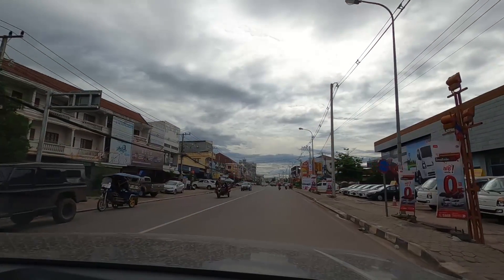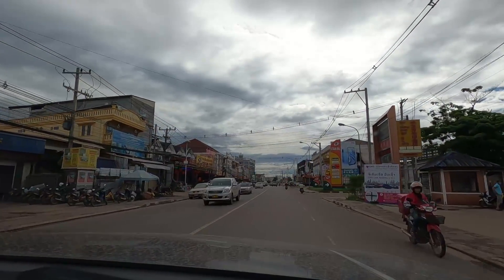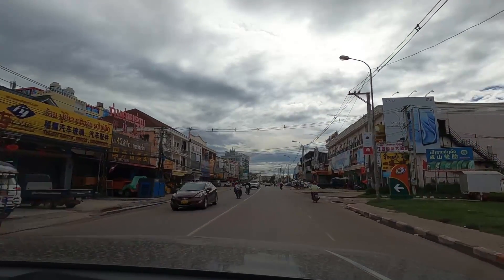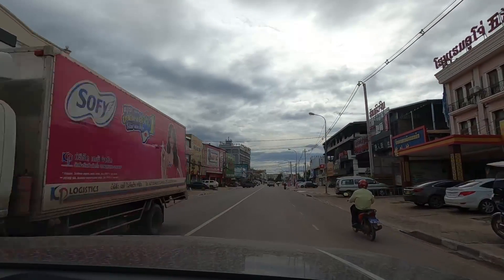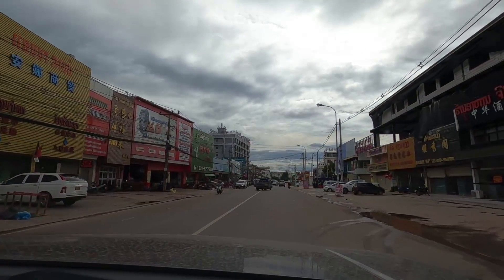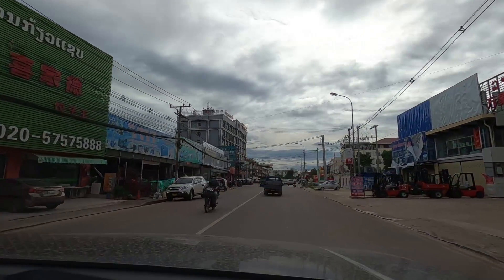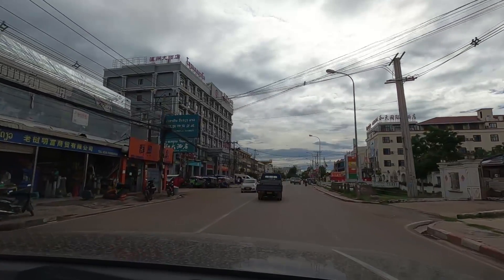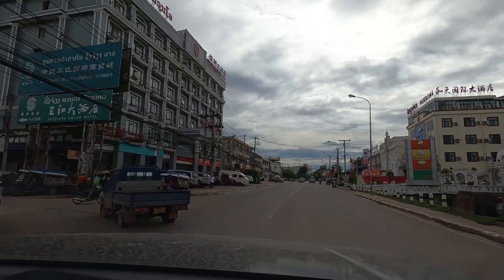This is Chinatown - China City as Koke likes to call it. We're looking for a bike place. The markets are just up here to the left. That's where Nina and I came for the grass carpet - Astroturf as they call it in the States, apparently.